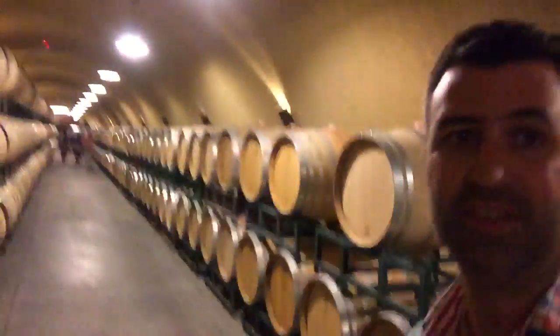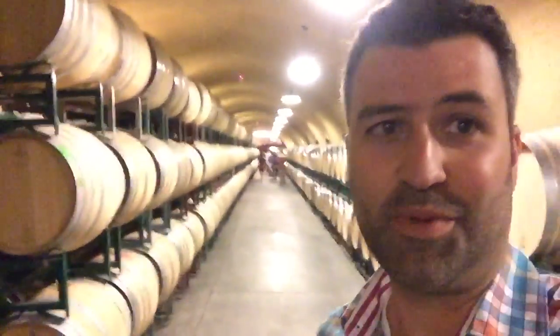I am in the belly of the beast here, inside a large wine cave, as you can see what it looks like. There's my tour back there. These I thought were kind of cool to show.